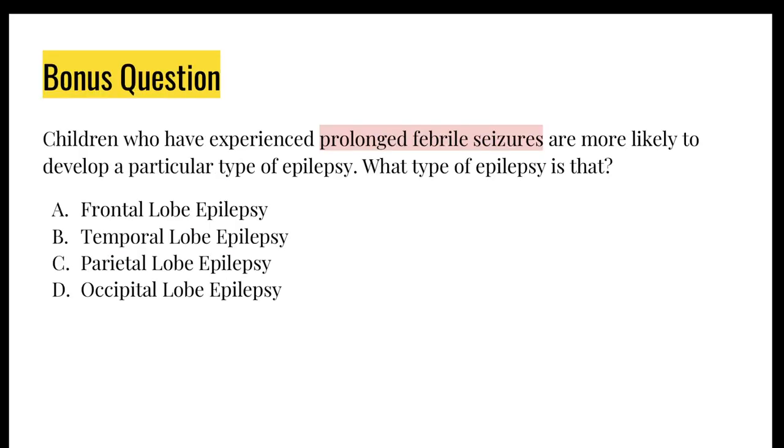This is something I found online and decided to include because it could be one of those exam questions that just makes you think, what? The answer is Temporal Lobe Epilepsy. Just know that TLE is actually very difficult to treat, but I wouldn't go into much more detail than this.